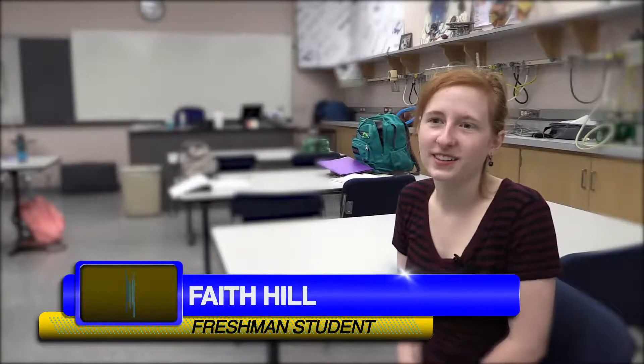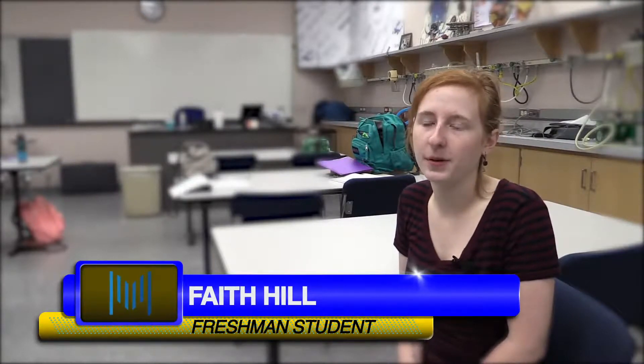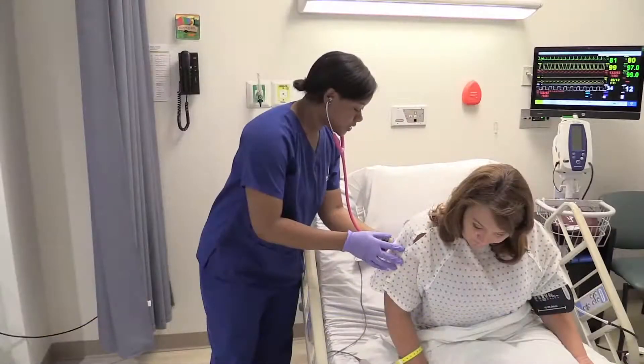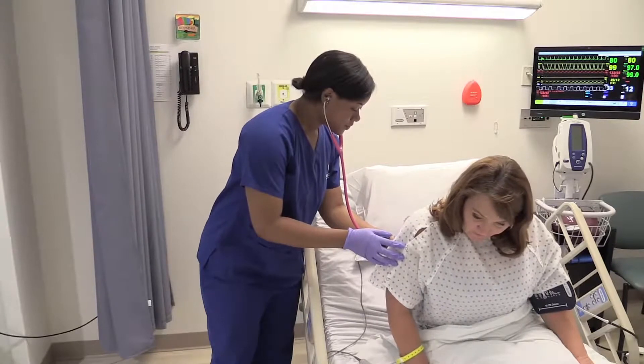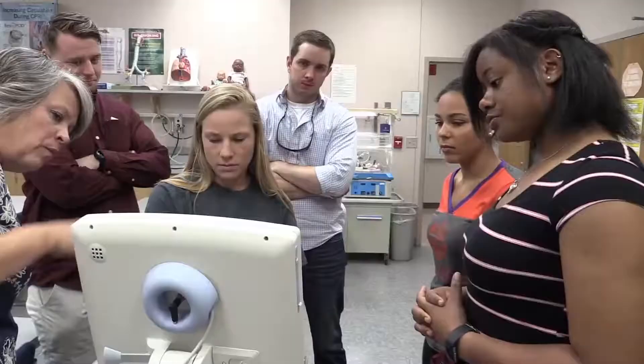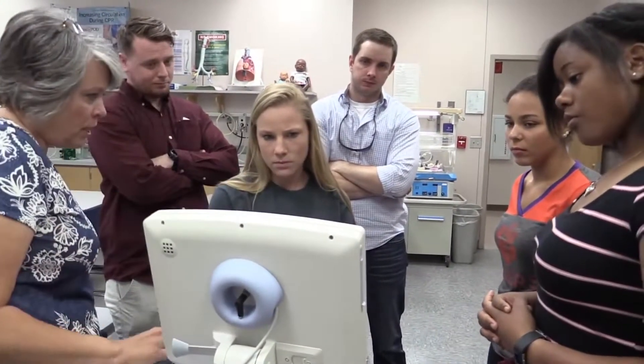I'm Faith Hill and I chose respiratory therapy because my grandma has bronchiectasis — she's what ended up leading me to respiratory therapy. When I went and visited her, I could actually hear the breath sounds and I could hear the crackles. I love the classes, I've learned so much, and the instructors are so personable. It's an awesome program.